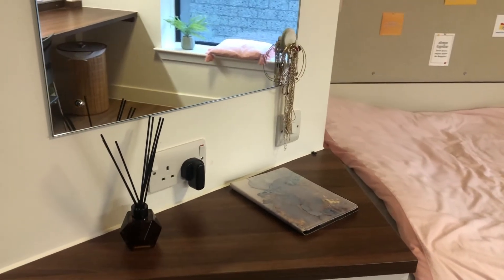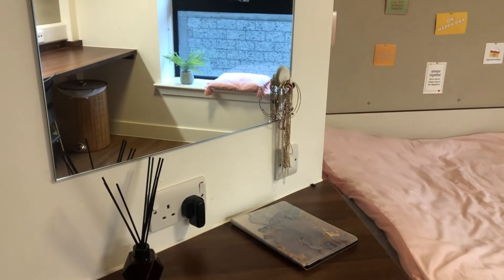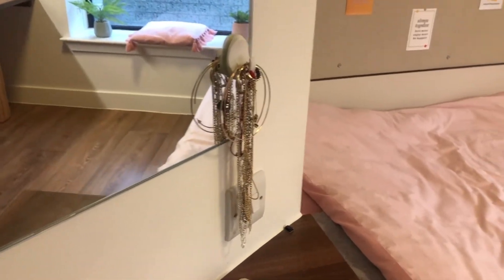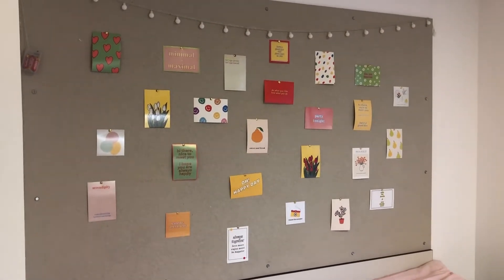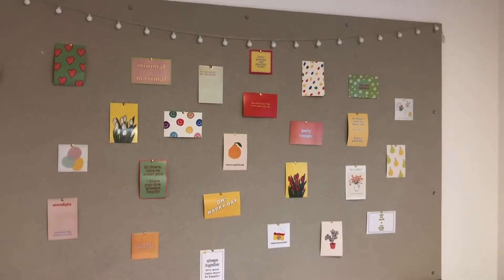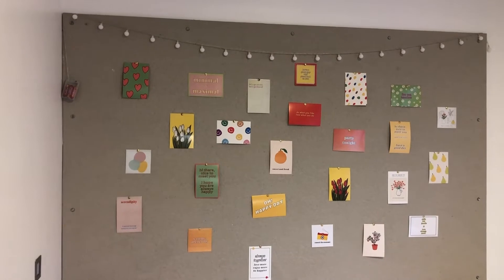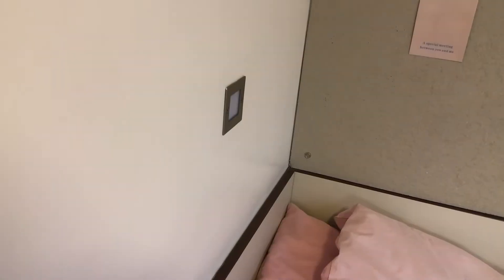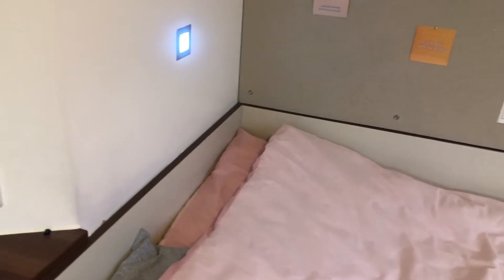I use a diffuser because we are not allowed to use candles inside our rooms, but that's okay. Here is a very big mirror and I love it — I usually keep my jewelry here. Above the bed there is a very big board and you can decorate it with anything you want. I decided to put some postcards and some fairy lights, but we are only allowed to use fairy lights that work with batteries. Also above the bed there is a small, very cute light that you may use if you want to read a book during the night.